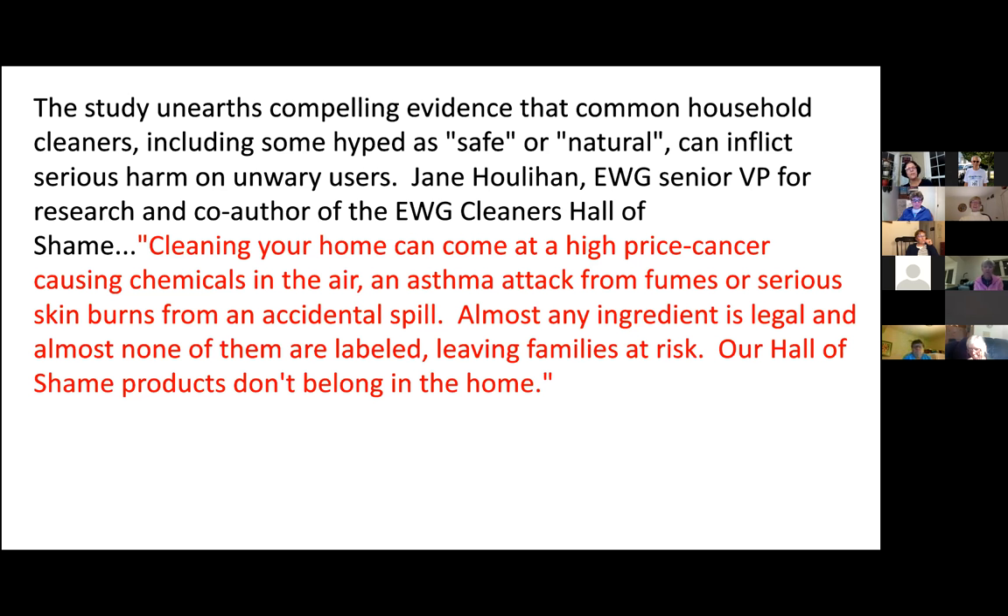Jane Houlihan is the Senior Vice President of Research and co-author of this study. She quotes that cleaning your home can come at a high price: cancer-causing chemicals in the air, an asthma attack from fumes, or serious skin burns from an accidental spill. Almost any ingredient is legal, and almost none of them are labeled, and this leaves families at risk. Our Hall of Shame products don't belong in the home, she says.